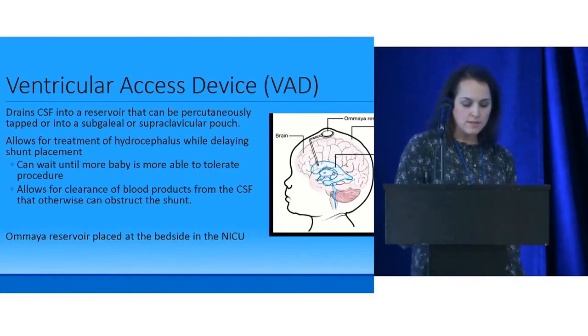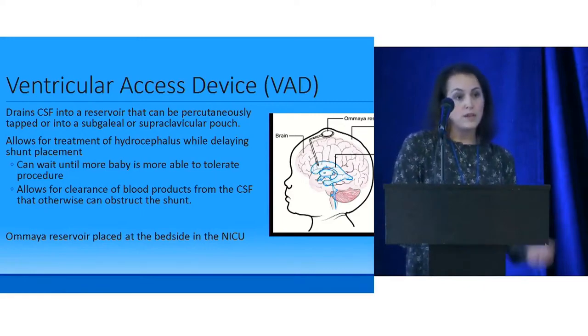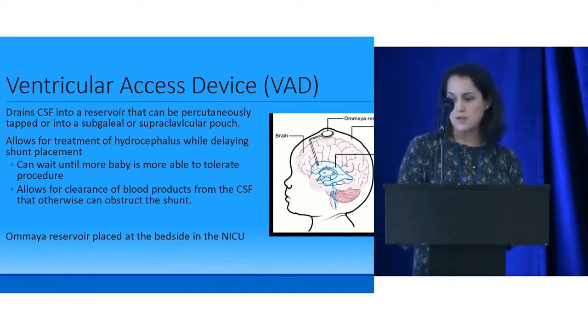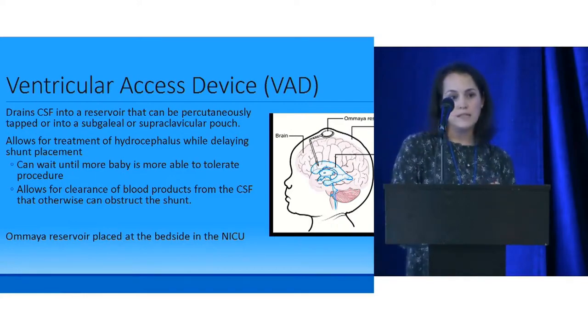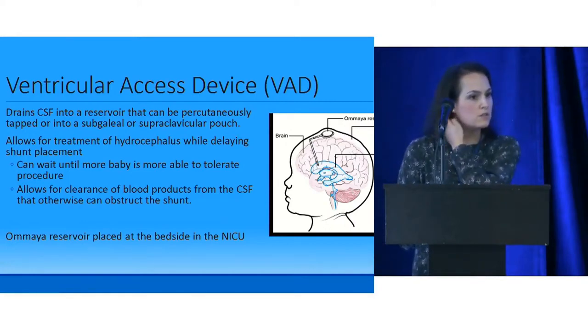The next option is a ventricular access device — especially for preemies less than 1,500 grams. We use the Omaya Reservoir, which drains CSF into a reservoir we can tap, or into a subgalial or supraclavicular pouch. It allows us to treat hydrocephalus while the baby is still growing. If they've had a big bleed, our neurosurgeon prefers an Omaya initially to let the blood clear, reducing risk of VP shunt clotting.